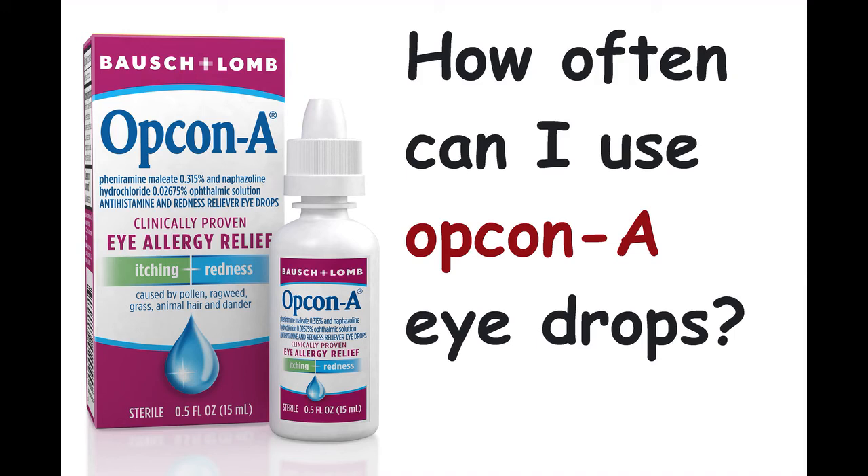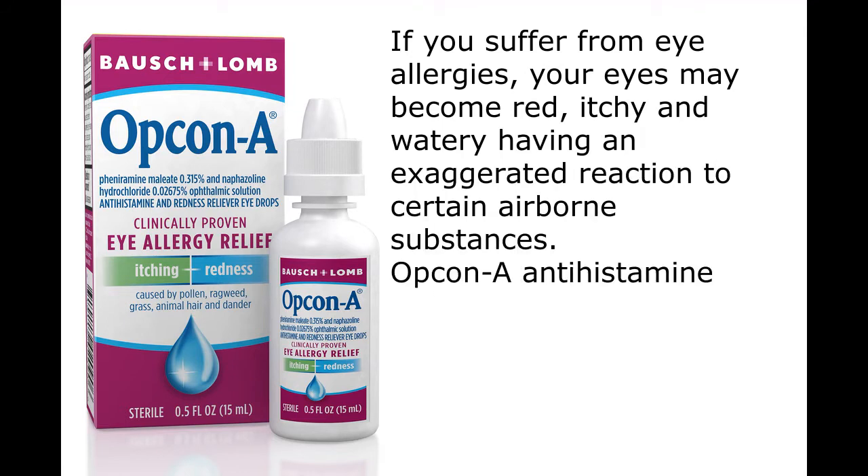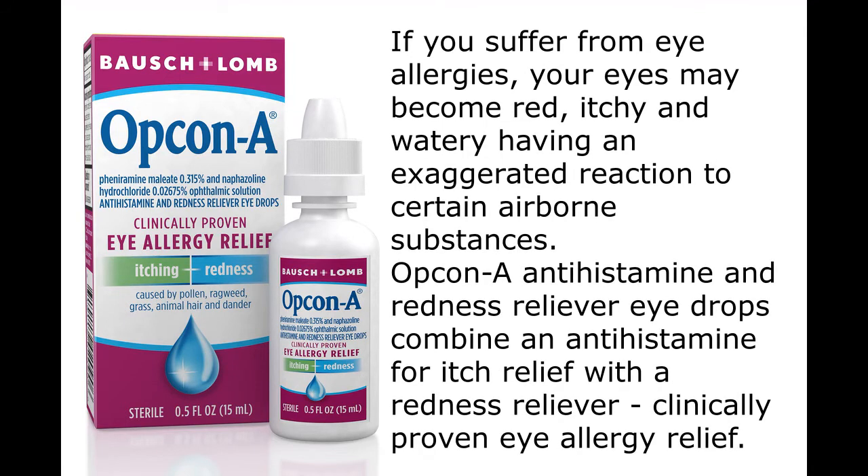How often can I use Bausch and Lomb eye drops? If you suffer from eye allergies, your eyes may become red, itchy, and watery, having an exaggerated reaction to certain airborne substances. Opcon-A antihistamine and redness reliever eye drops combine an antihistamine for itch relief with a redness reliever — clinically proven eye allergy relief.